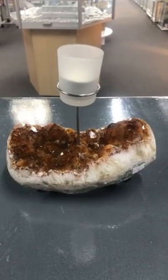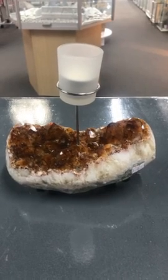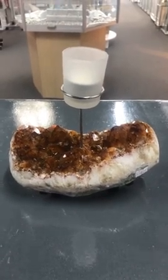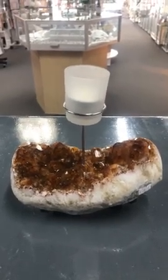It helps one to go with the flow and let go of the past, enhances concentration and communication, and boosts self-esteem. So if you're feeling a bit flat, it's always good to have a piece of citrine around you.